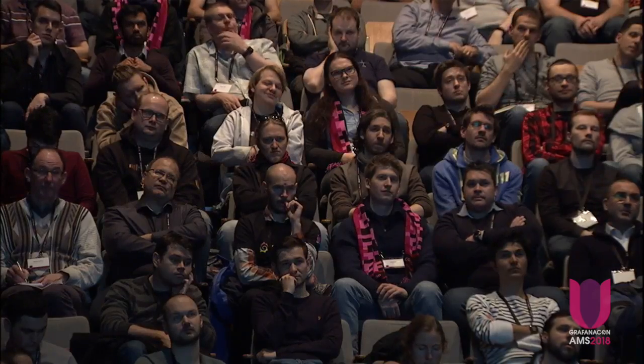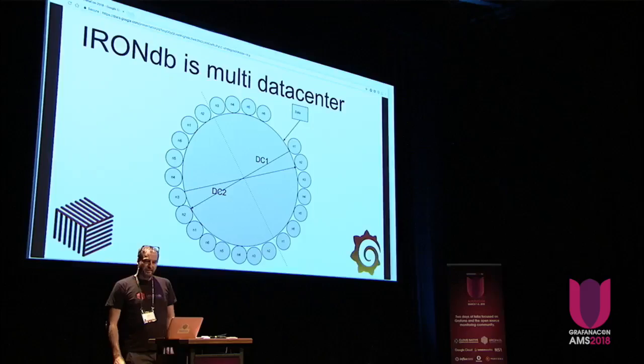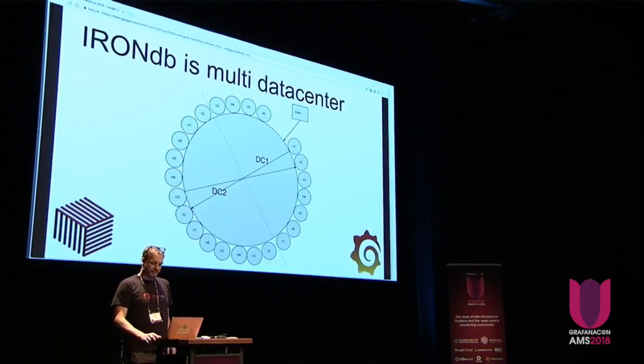IronDB is multi-data center. It scales across data centers without needing specialized operator knowledge. You just configure a node and it takes care of everything. You don't need expensive load balancers, complicated HA proxy setups, or if you use Graphite, a complicated Carbon relay setup.